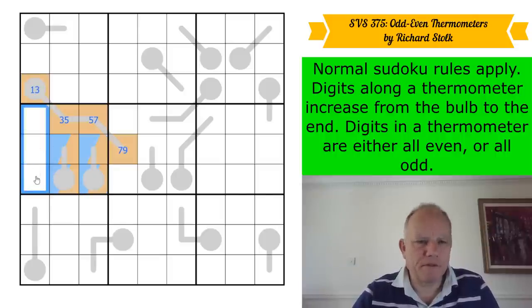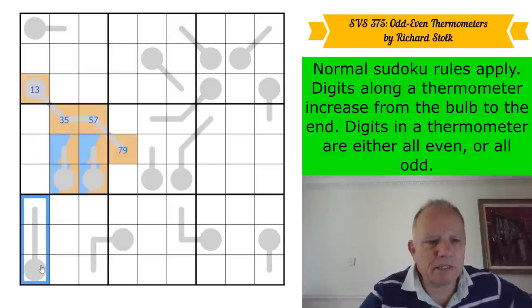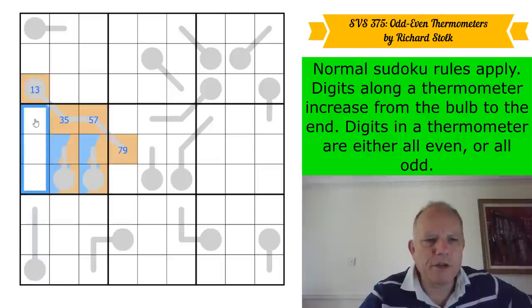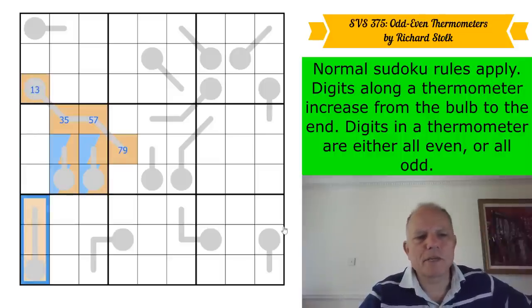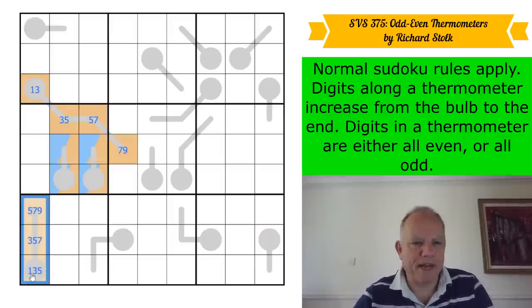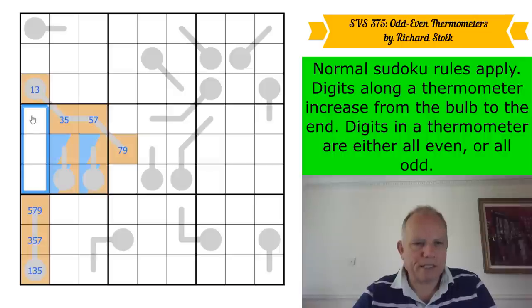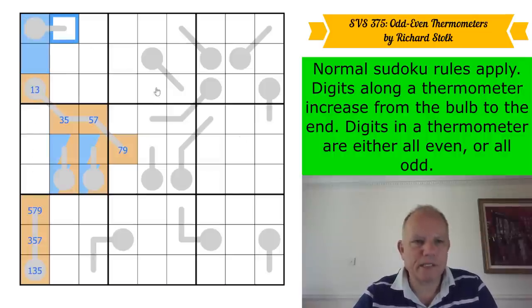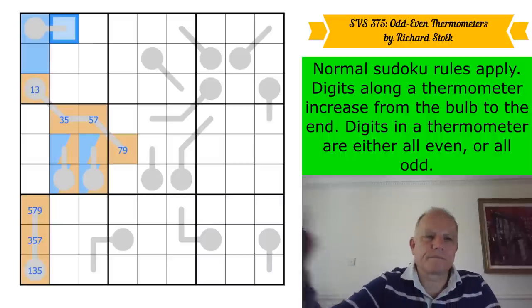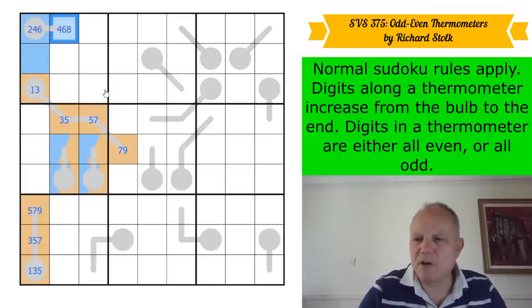There are two evens and one odd here, so in total in this column we've got two odds and two evens. That tells us the identity of this thermometer — it can't be even, or there'd be five evens, which is too many. So this one is odd as well. There's an odd number here, using up all the odd numbers for the column, so these two at the top are even.